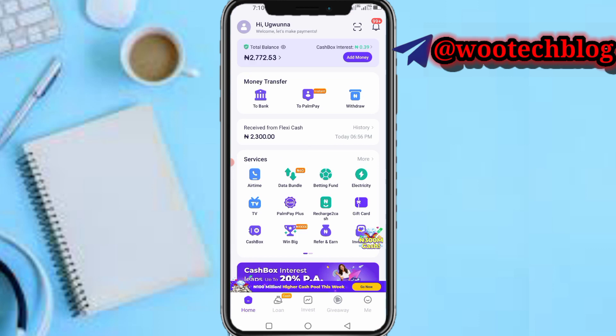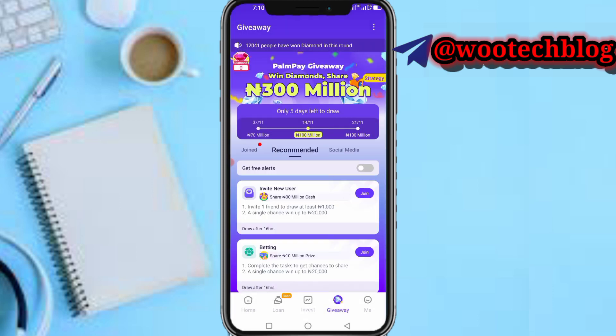Now you need to first head over to your PalmPay. As you can see on the PalmPay section, just head over to the giveaway section close to your main section and tap on it. You'll now see this section — PalmPay giveaway: win diamonds, share 300 million era.